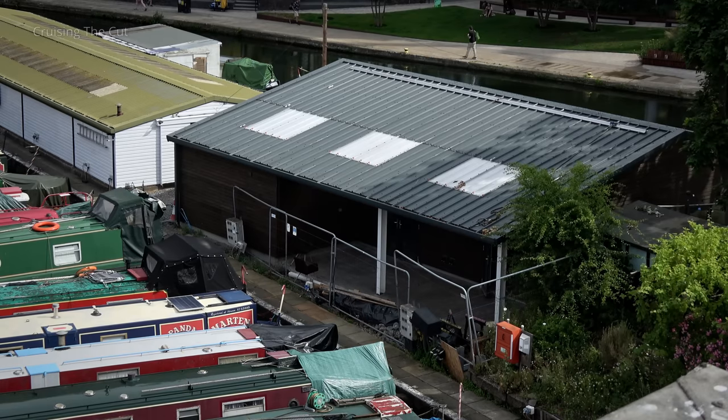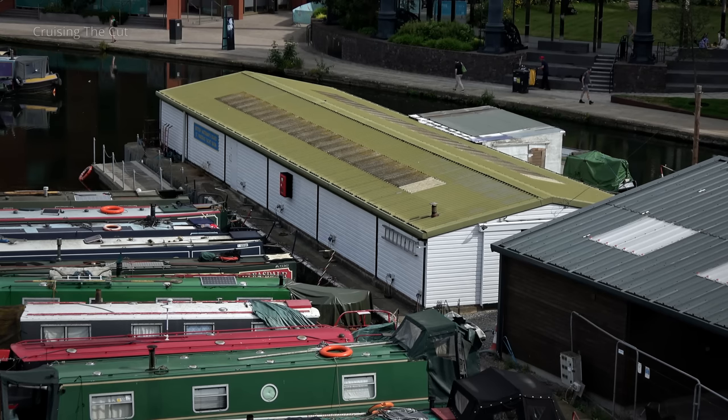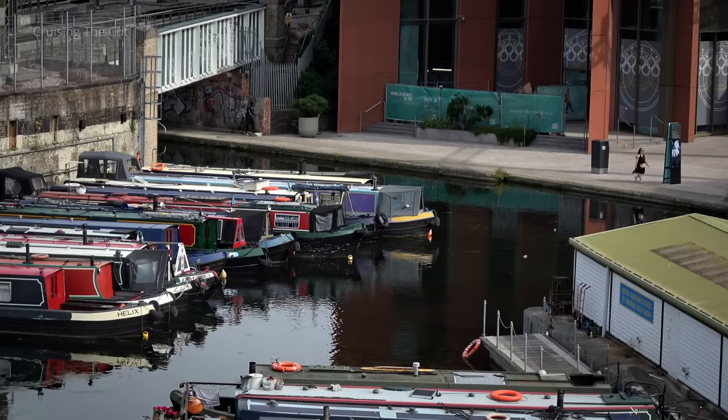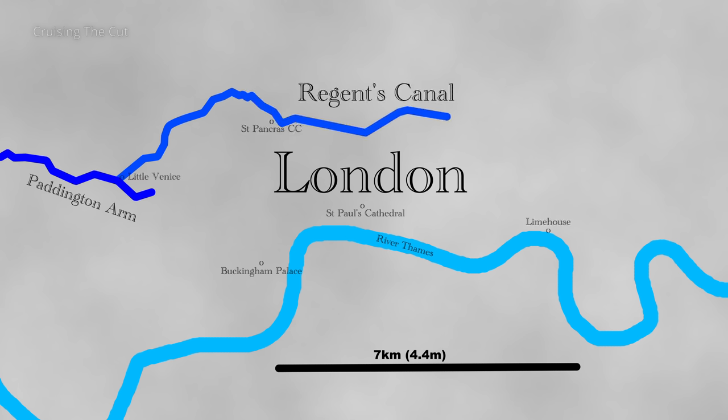Boasting a brand new clubhouse, which they're still fundraising for, the group also has its own dry dock for repairs, painting and other such works. Its entrance is just off the Regent's Canal, which opened fully by 1820 and threads its way through London for almost nine miles, from Little Venice to Limehouse.